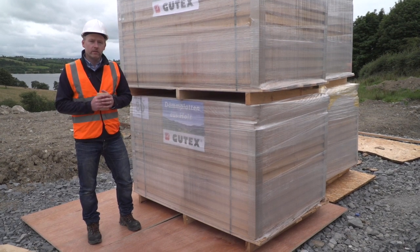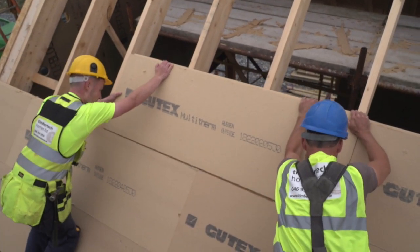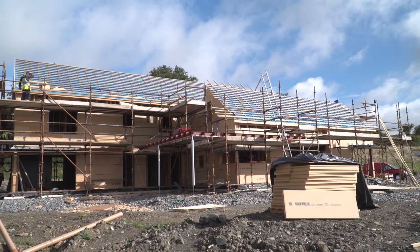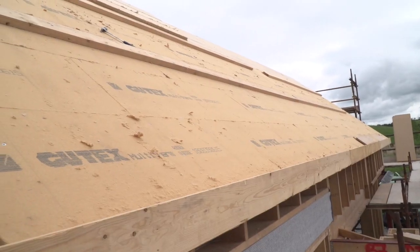Gutex, based in the Black Forest in Germany, have been manufacturing wood fiber insulation since 1932. Gutex manufacture about 14 different wood fiber boards, and on this house I'm primarily using the Gutex multi-term board on the outside of the walls and on the pitched area on the outside of the roof.